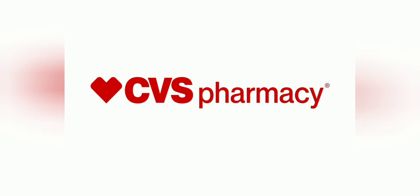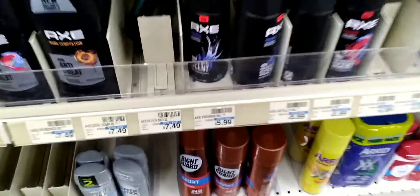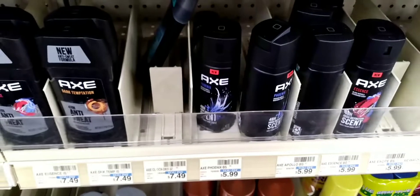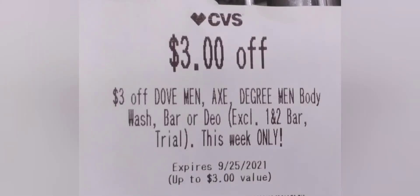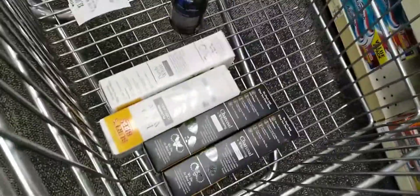Okay guys, round two for CVS, let's get into it. I grabbed two of the X — they were buy one get one 50% off, buy two get a $2 Extra Buck, and I had a $3 CRT. Then I finally did get my Burt's Bees — I've already put them in the basket — they were $4.99 each, buy two get a $4 Extra Buck. I had a $5 off two digital, a $5 off two paper coupon, and a $5 off $20 press CRT.